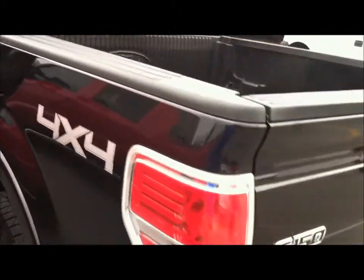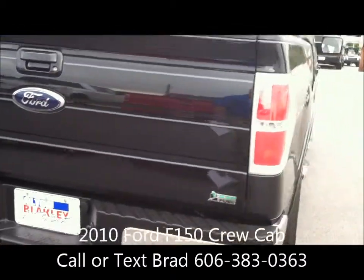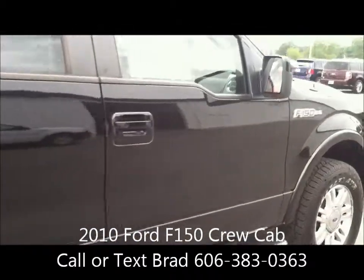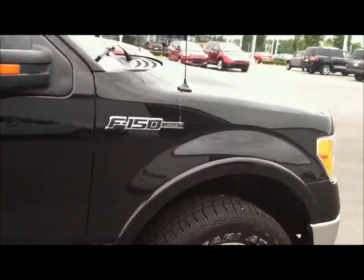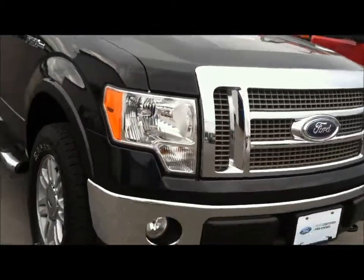So just a really nice truck overall. Ford factory bedliner, trailer tow package with all the wiring hookups, and just a nice overall truck. Again, it's a 2010 Ford F-150 Lariat, Crew Cab four-wheel drive, on the lot and available. Call or give me a text, 606-383-0363.